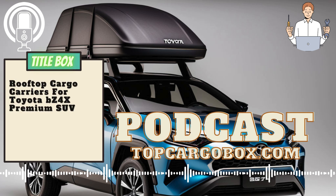What are the best cargo carriers for Toyota BZ4X Premium SUV? The Toyota Avalon TRD Sedan is a powerful and stylish vehicle that demands the best when it comes to cargo carriers. There are several top options available in the market that are suitable for the Toyota Avalon TRD Sedan.